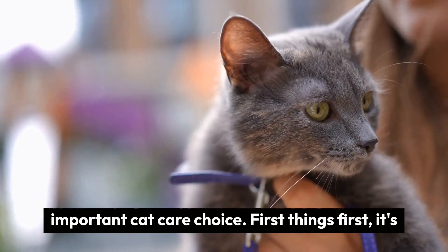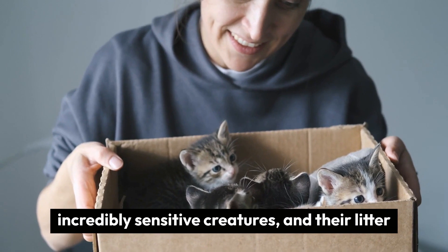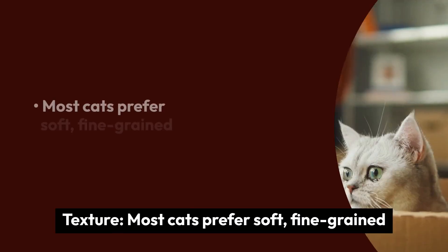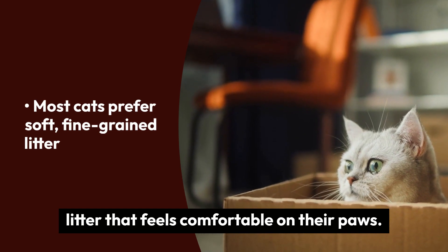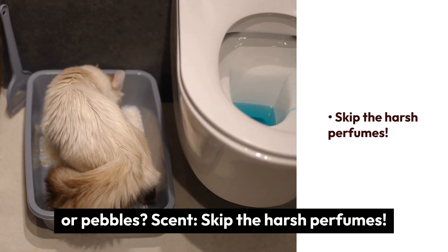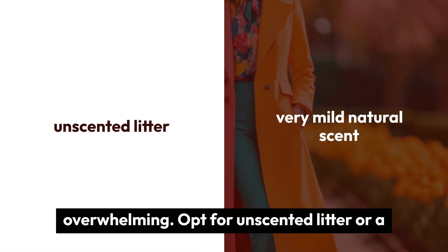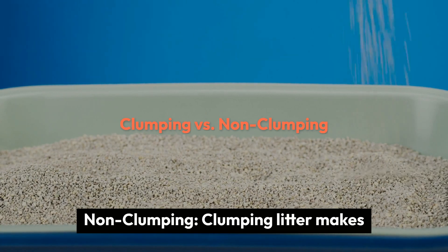First things first, it's all about your cat's happiness. Cats are incredibly sensitive creatures and their litter box is their little throne room. Here are a few key factors. Texture: most cats prefer soft, fine-grained litter that feels comfortable on their paws — would you rather walk on sand or pebbles? Scent: skip the harsh perfumes. A cat's sense of smell is much stronger than ours, and an artificial scent can be overwhelming. Opt for unscented litter or a very mild natural scent.